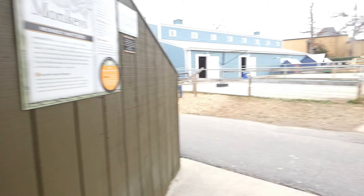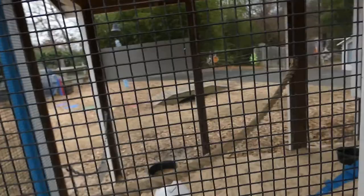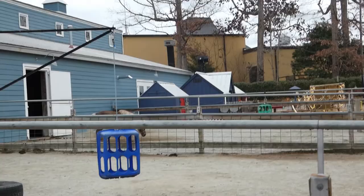My battery is about to die, so let me try to do the chickens real quick. They're out and about, but here's their chicken coop. I'm going to try to do the barn — if I don't, my battery dies, that'll be the end of the video and then I'll do a part two. There's one of our miniature horses. I'll see you in the barn.